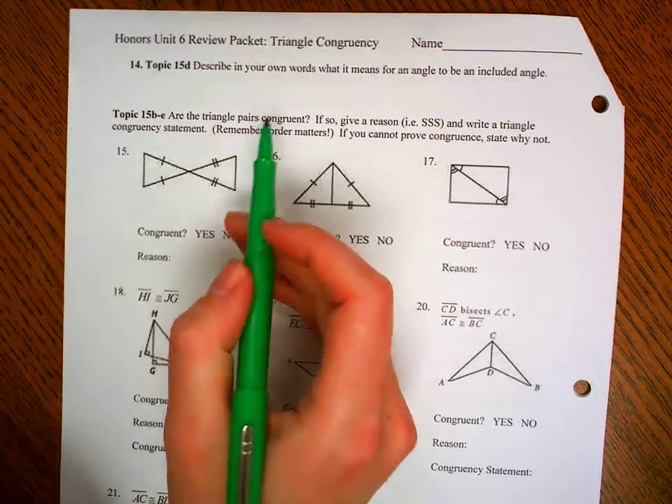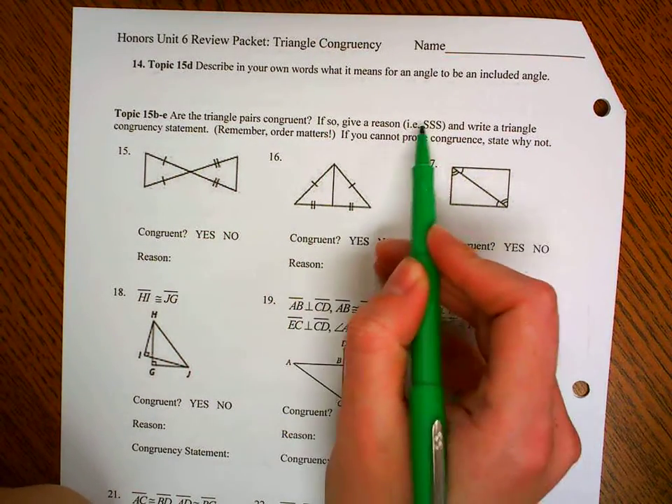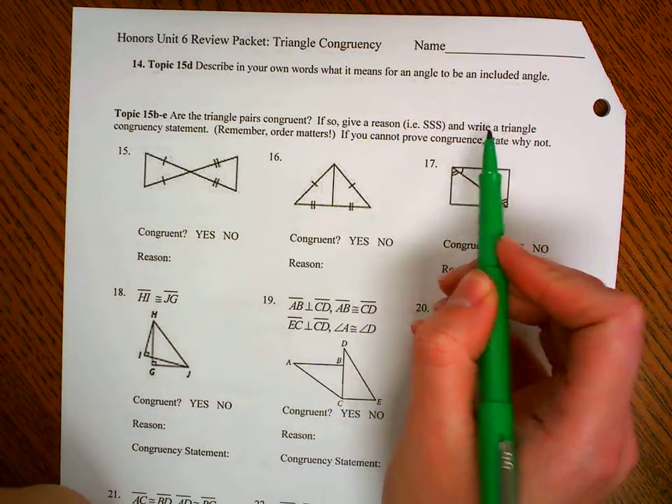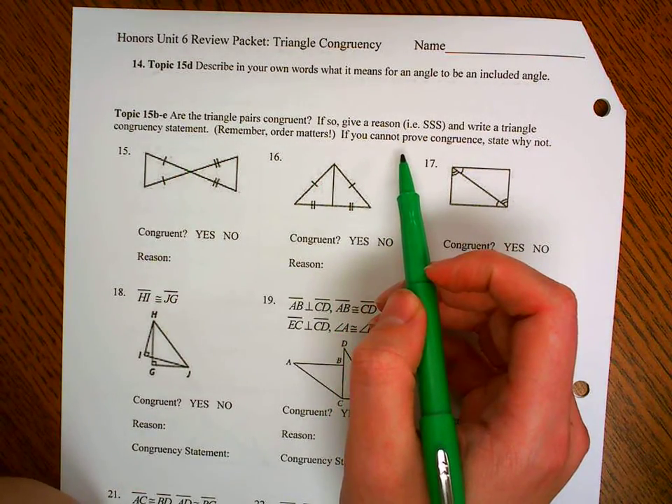We want to figure out if the triangle pairs are congruent. If so, give a reason — for example, SSS — those are congruency postulates and theorems — and write a triangle congruency statement. Remember, order matters for our statement. If you can't prove congruent, state why not.